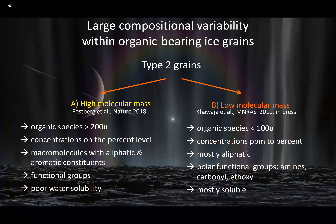Work by Kawa et al. in MNRAS gives details of the CDA data to understand what's on these grains, reasonably consistent with what Alexi suggested. Now switching to high molecular mass compounds, which are equally interesting and perhaps even more so in some respects.